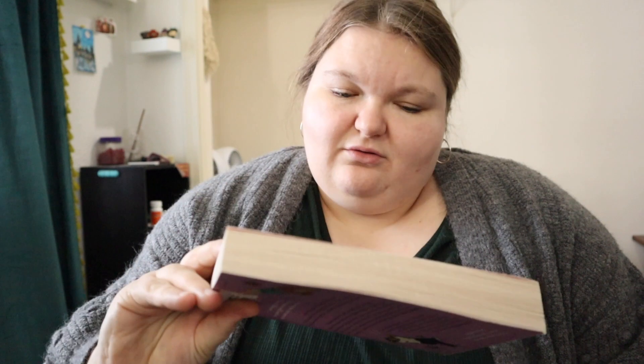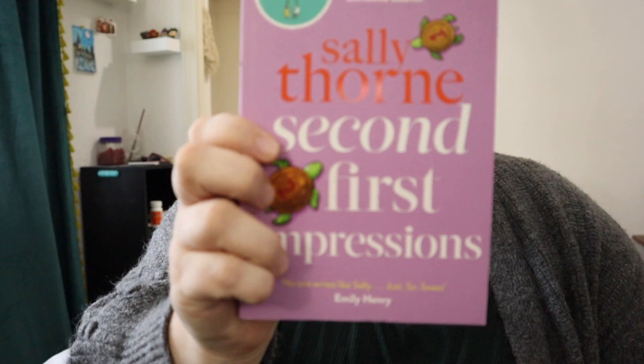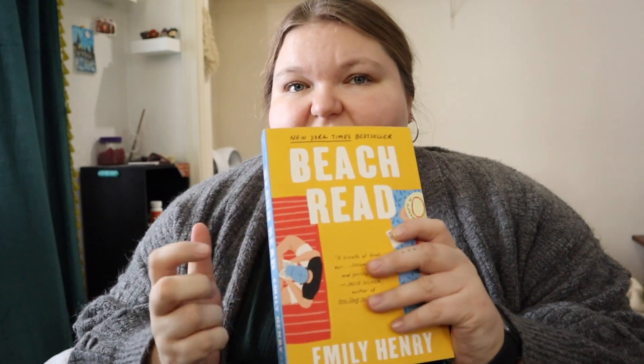She also got me two books. The first is 'Second First Impressions' by Sally Thorne — it was a different cover than what was on my Amazon wish list, so I didn't recognize it right away, but I'm excited to read it. I really like the turtles on the cover. The second is 'Beach Read' by Emily Henry. I really like Emily Henry, and I've heard great things about this one — I'll definitely be saving it for summer.